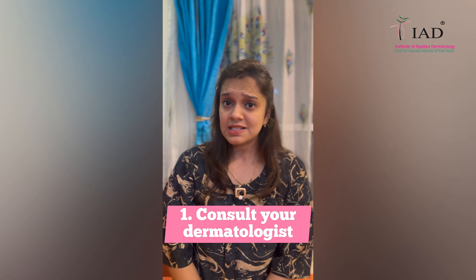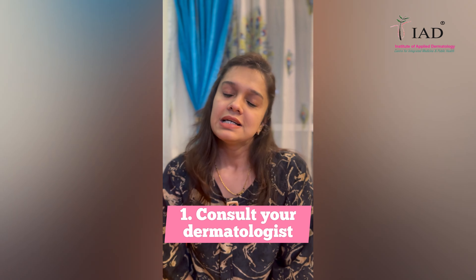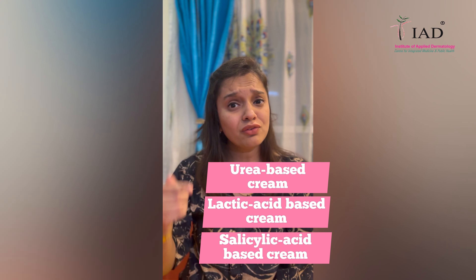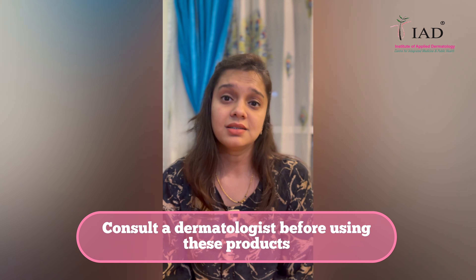First, consult your dermatologist. Second, use a thick layer of moisturizer to prevent or reduce keratosis pilaris. You can also use urea-based cream, lactic acid, and salicylic acid-based creams, but all of these must be used only when prescribed by a dermatologist.